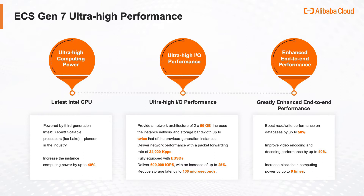With this, the ECS instance significantly improves the end-to-end performance of mainstream applications on the business side and the overall price performance of the project.